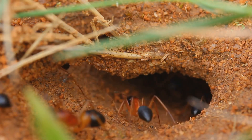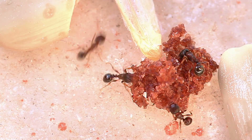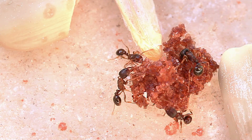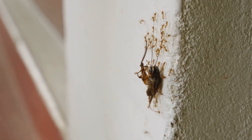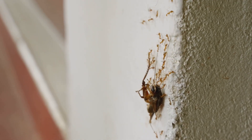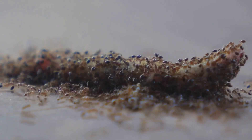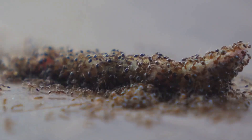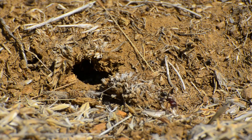Ants might seem small, but they are mighty. When a piece of food is too big for one ant to carry, several ants will join forces, lifting and pulling together until they get it home. They use their antennae to talk to each other, sharing information about where to find food or warning about danger. Some ants even farm tiny insects called aphids, protecting them in exchange for sweet drops of honeydew. It's amazing how much they can accomplish by working as a team.